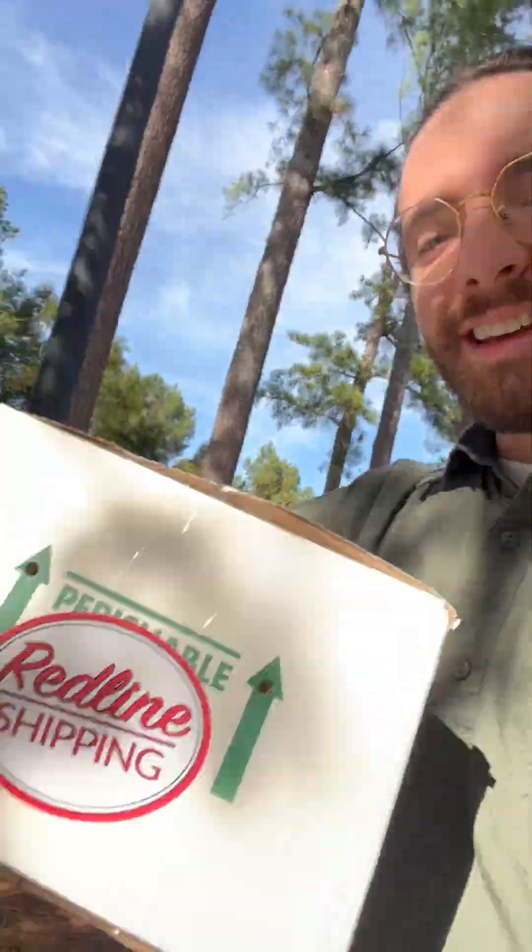Hey everyone, Reptile Sam here. Fresh back from Tinley Park, NARBC. Had an excellent time — super fun event, can't wait to go back again. And you know what this means: Redline Shipping came through clutch at the show. Got my animal shipped in, got Danger Noodle Dave's animal shipped in. I'm gonna go home and do my first ever quadruple unboxing.